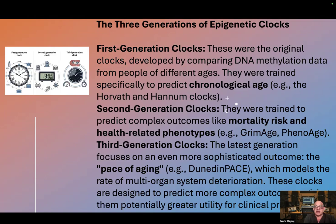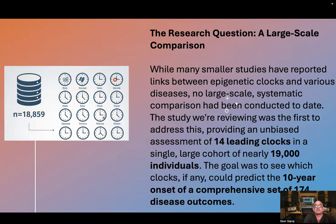These clocks are designed to predict more complex outcomes, giving them potentially greater utility for clinical predictions. While many smaller studies have reported links between epigenetic clocks and various diseases, no large-scale systematic comparison had been conducted to date.